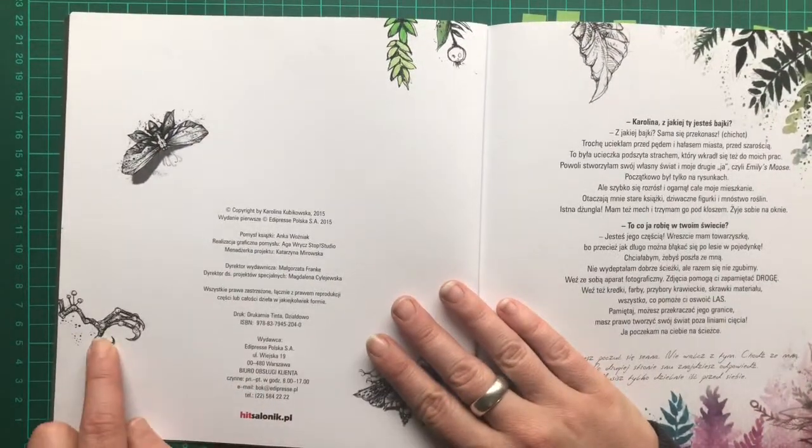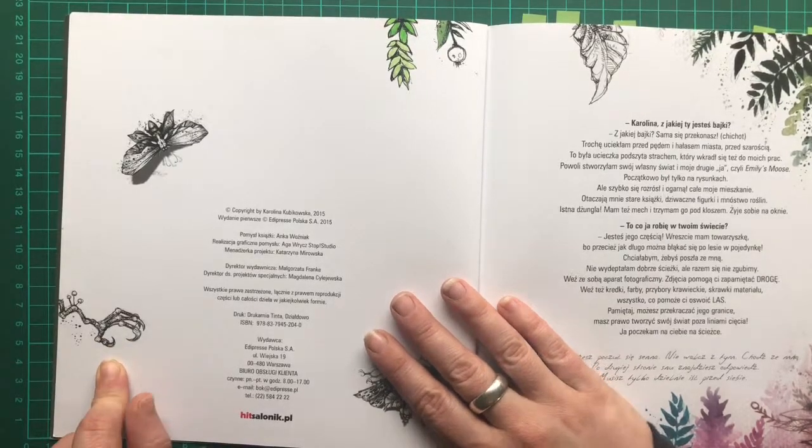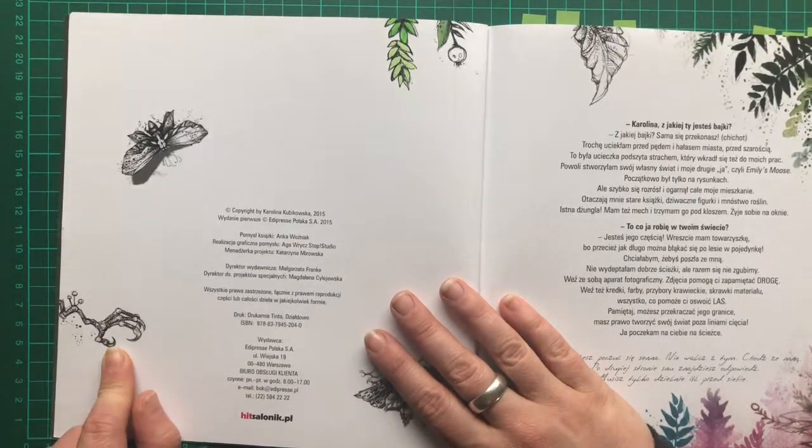You'll notice here it's got one of these creepy claws. There are quite a few of these throughout the book and I don't know whether to like them or be scared of them.